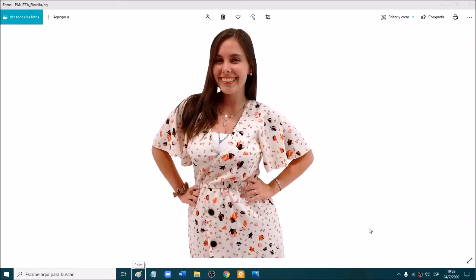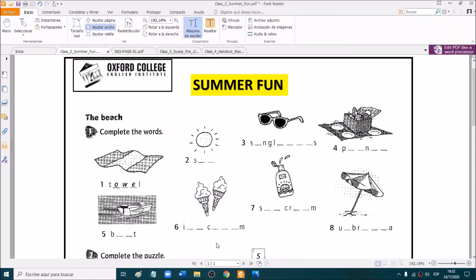Hello, everyone. How are you? I'm Fiore. And today we're going to start by checking the homework. So let's go to the homework. Remember that it was the handout called Summer Fun, and you had to do exercises one and two for homework.